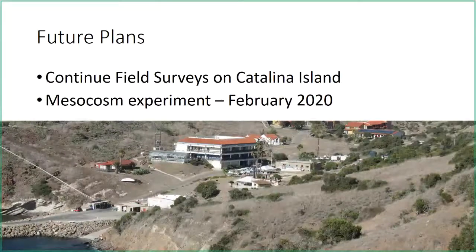In the future I plan to continue my field surveys on Catalina Island. I've done one round in August and will do another two in September with the caged algae, then continue through the year. I also plan on doing a mesocosm experiment in February. Last summer I tried it in summer but the water was so warm that the temperature range was too small, so I'd like to do it outside once the water cools.